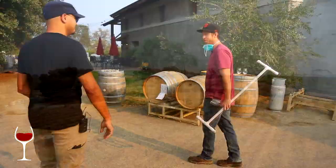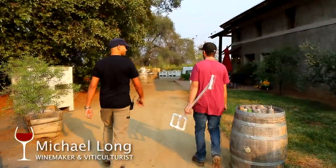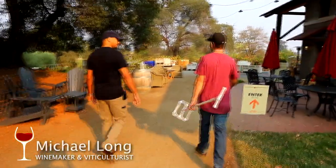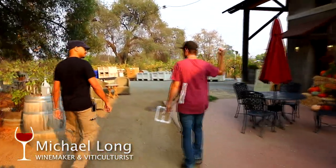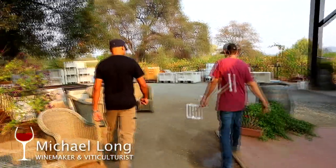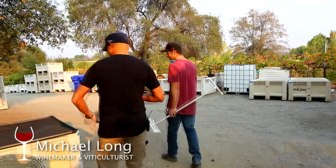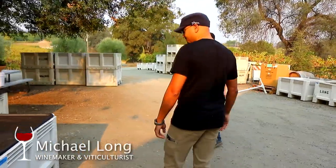So this is October 3rd, and this is about as busy as harvest gets. We have a bunch of stuff fermenting, more stuff coming in Monday and Tuesday. I have three tanks in here that are all full, and all my tanks in the other building are full too. We'll kind of check out what we have and talk about some of the wines we're making.